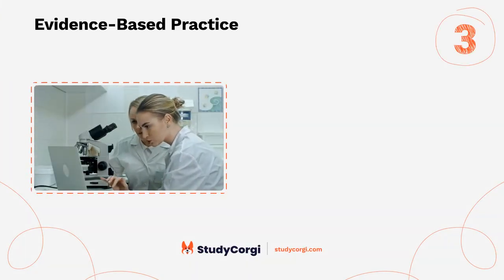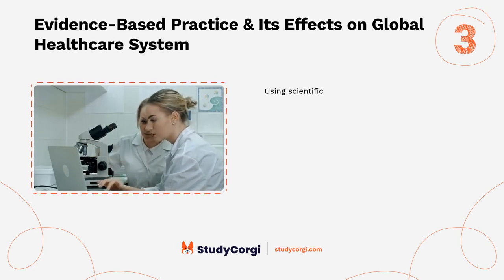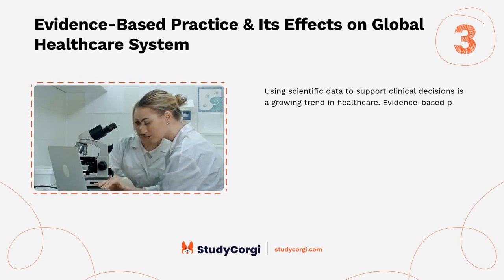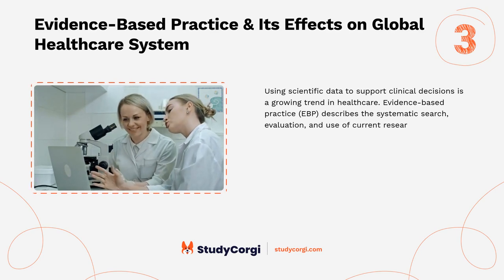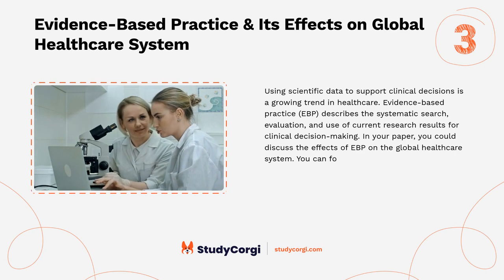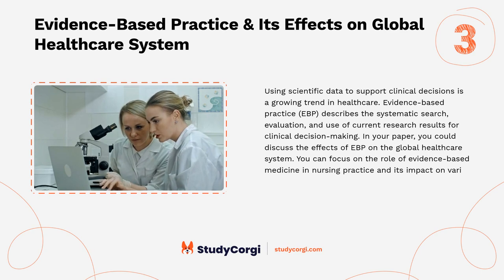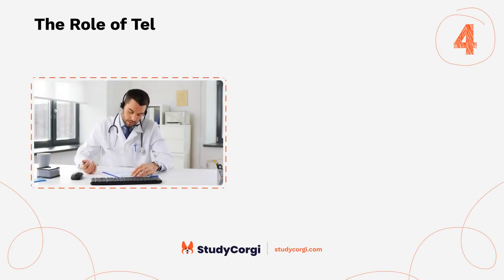Evidence-based practice and its effects on the global healthcare system: using scientific data to support clinical decisions is a growing trend in healthcare. Evidence-based practice (EBP) describes the systematic search, evaluation, and use of current research results for clinical decision making. In your paper, you could discuss the effects of EBP on the global healthcare system, focusing on the role of evidence-based medicine in nursing practice and its impact on various state-level healthcare systems.